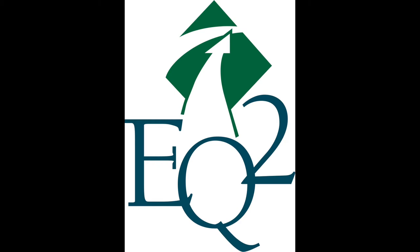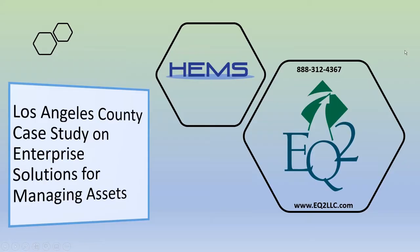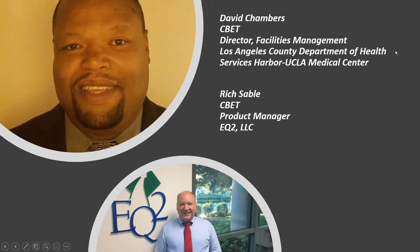Our presenters today are David Chambers, CBAT Director of Facilities Management at Los Angeles County Department of Health Services, Harbor UCLA Medical Center, and Rich Zabel, Product Manager of EQ2. My name is Rich Zabel, EQ2's Product Manager. I've been working with EQ2 for three years and have over 35 years of experience in the biomedical field. Today we're going to look at a case study from Los Angeles County on an enterprise solution for managing assets. Here with me today is David Chambers from LA County.